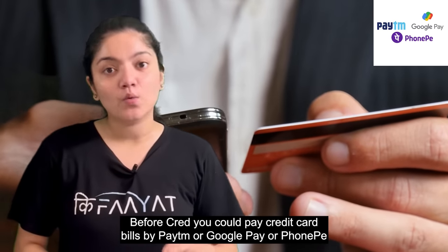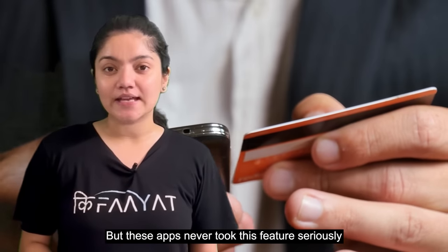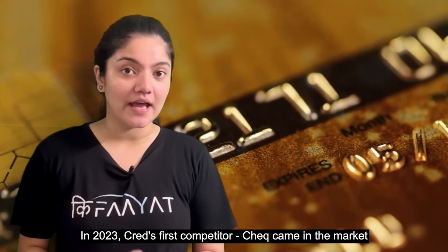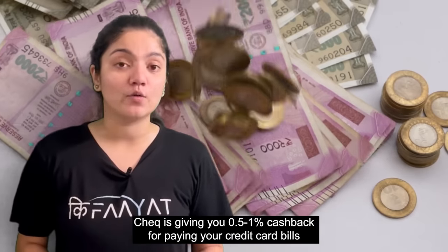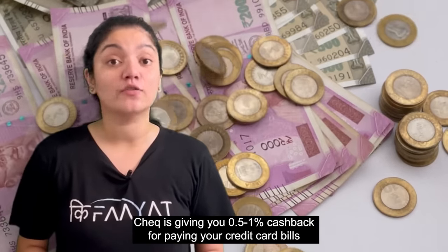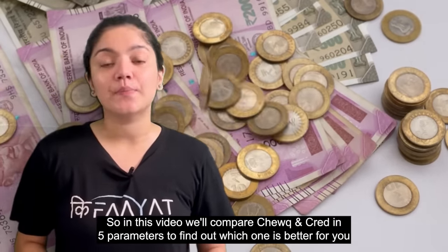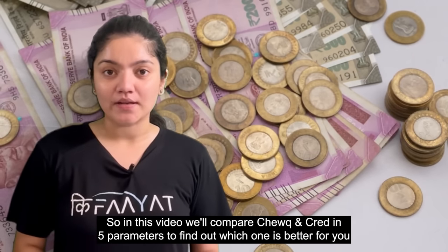You could pay your credit card bill on apps like Google and Paytm, but none of these apps have ever taken this feature very seriously. In 2023, CRED got its first competitor in the market by the name of CHECK. CHECK is now giving you 0.5–1% cashback for paying your credit card bills, which sounds super interesting. So in this video, we are going to compare CRED and CHECK on 5 parameters to find out which one is better for you.